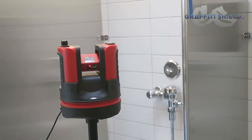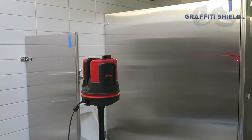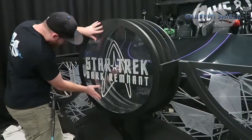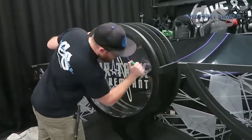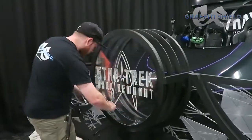Graffiti Shield has the ability to provide on-site laser surveying to measure a property for pre-cut patterns. Graffiti Shield offers on-site installation by our internal staff or one of our authorized dealers. Installation is performed to the highest standards and can be done in our facility or at your facility.